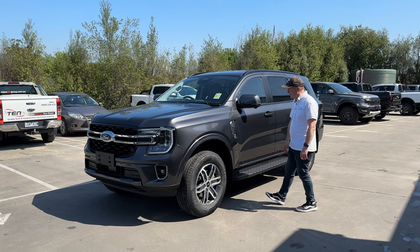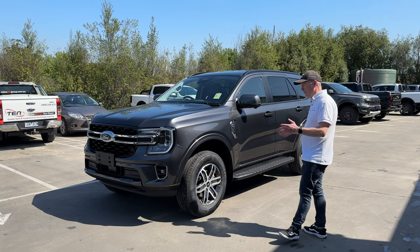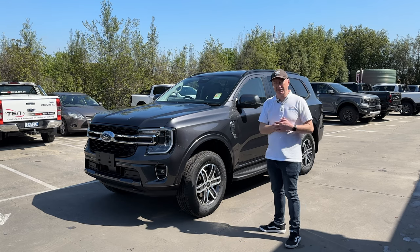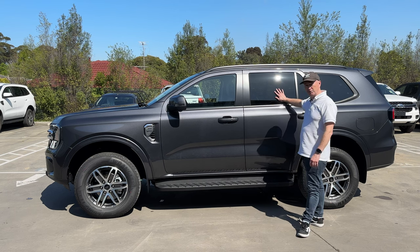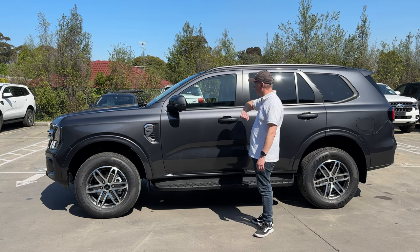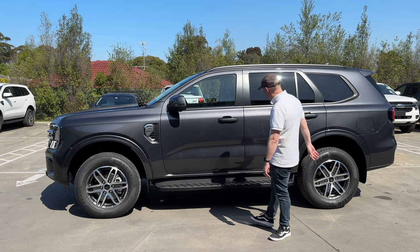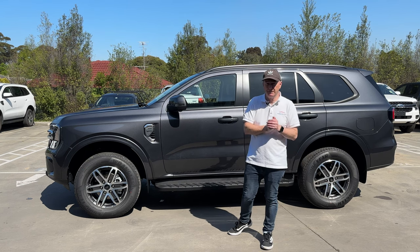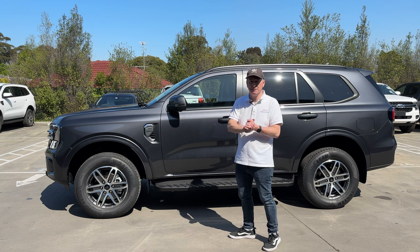This particular color is Meteor Gray — it looks really good and has always been a popular color on the Ranger and Everest. Looking at the Trend from the side, over the base model we pick up things like privacy glass, which is quite nice. The front windows are clear as a legal requirement in Australia. We've got satin black roof rails, keyless entry, and push-button start. For a one-up-from-bottom model, you get a really decent level of equipment.